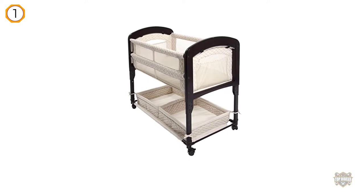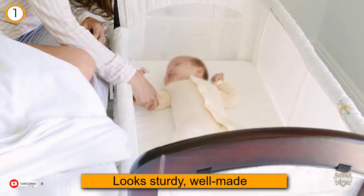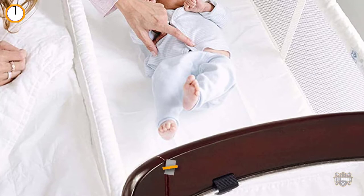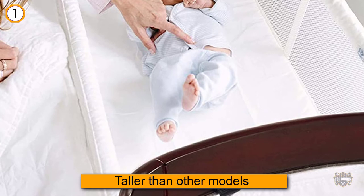It doesn't look babyish and cheap — it looks sturdy, well made, and is even gender neutral. You can use this bassinet until the baby reaches about five months, since the sides are a lot taller than other models. The bassinet itself is made from a wood headboard and footboard with thick mesh sides.